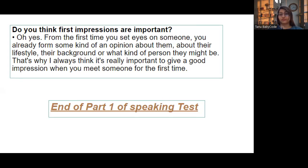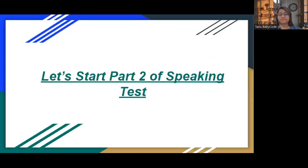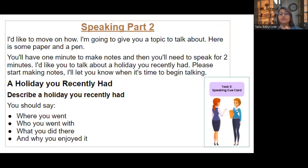That's the end of Part One. Let's move to Part Two now — the cue card topic. The examiner will say: 'I'm going to give you a topic to talk about. Here is a pen and paper; you have one minute to make notes and then you have to speak for two minutes. I would like you to talk about a holiday you recently had.' The cue card asks you to describe a holiday — where you went, who you spent it with, what you did, and why you enjoyed it. Your one minute starts now.